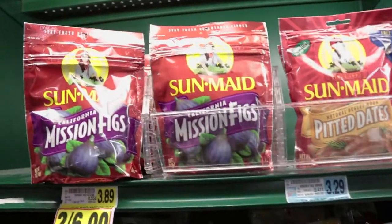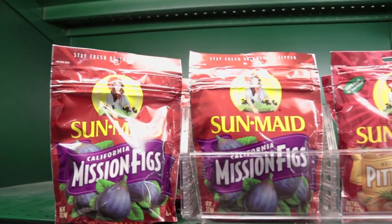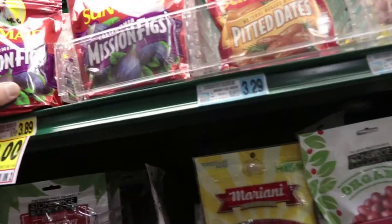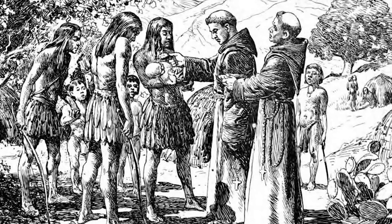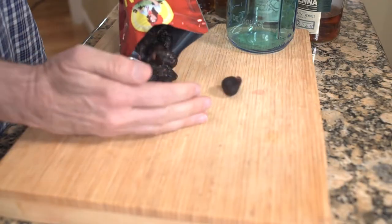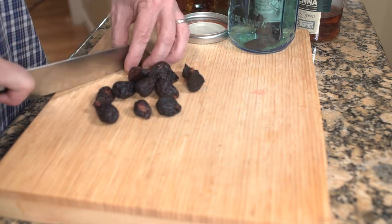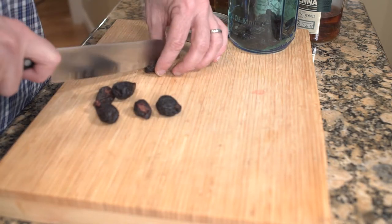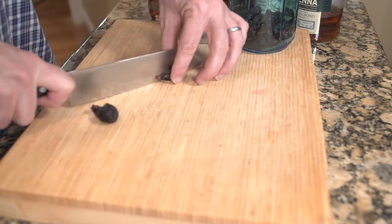A Fig Manhattan is a regular Manhattan made with fig-infused bourbon. You'll need to allow seven to ten days for the figs to infuse the bourbon. Get yourself some sun-kissed mission figs — they're found where they sell raisins, prunes, and dried apricots. These figs are dried, so the sweetness is even more concentrated. The mission fig was brought to California in 1504 by the Spanish Franciscan Missionaries. You only need 15 of them — save the rest for snacks! Cut them in half and put them into a jar big enough to hold a whole bottle of bourbon, 750 milliliters. You cut them in half to let the sweetness come into contact with the bourbon.